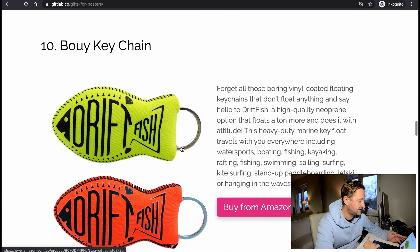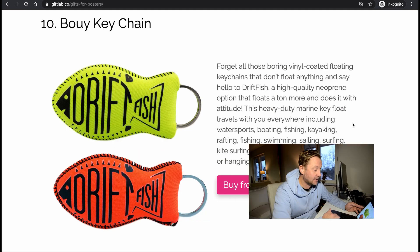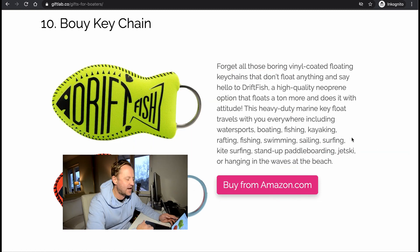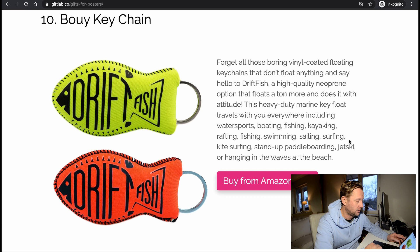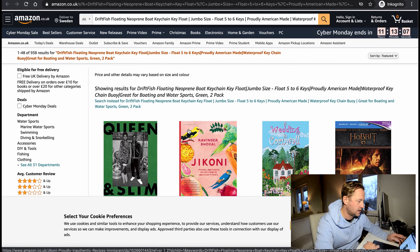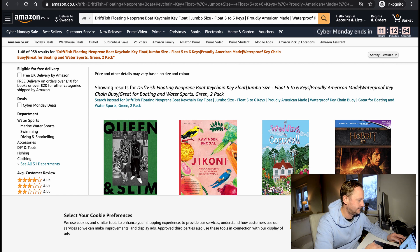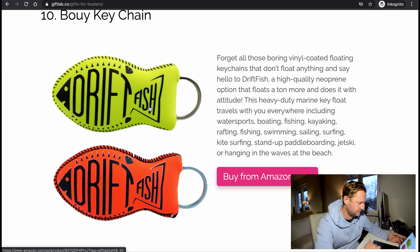Buoy key chain — definitely. Drift fish float: keep your things from sinking. It's a heavy-duty marine ski float that travels with you everywhere, including water sports, boating, fishing, kayaking, rafting, swimming, sailing, surfing, kite surfing, stand-up paddleboarding, and jet ski. That says it all. I think this is a budget item — maybe around 10 to 15 bucks, something like that.